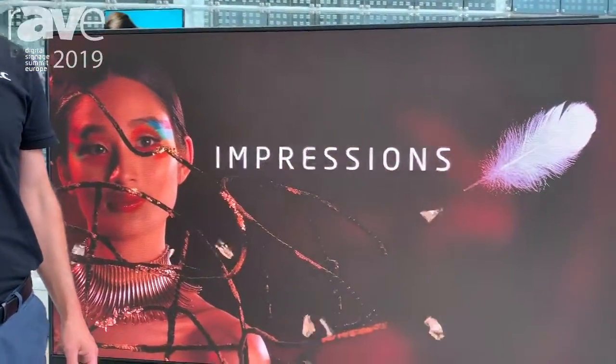Why do so many digital signage operators move to LED as display technology? Hello, my name is Thomas and I'd like to talk to you about the NEC LED portfolio here at Digital Signage Summit Europe in 2019.